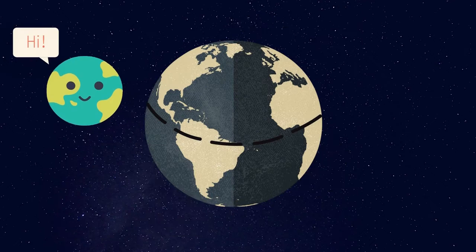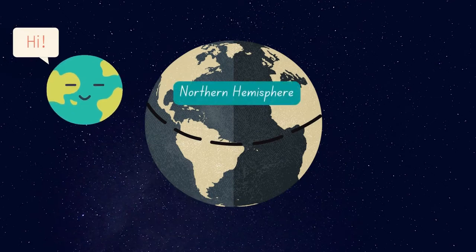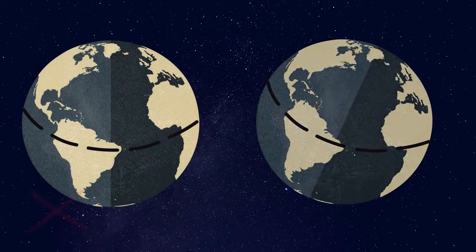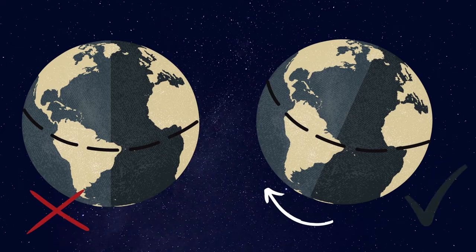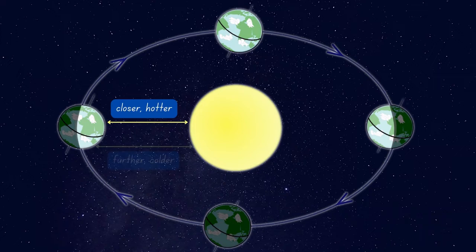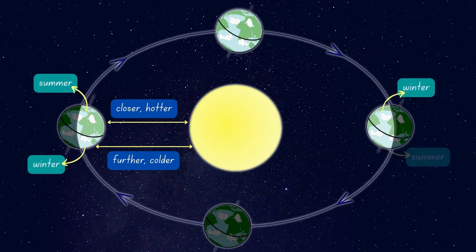Hi, I'm Earth. My top half is called the Northern Hemisphere, and the bottom half is the Southern Hemisphere. I'm a bit tilted, so as I go around the sun, the part that is tilted toward the sun is hotter, and the part away from the sun is colder. When it's summer in the Northern Hemisphere, it's winter in the Southern Hemisphere.